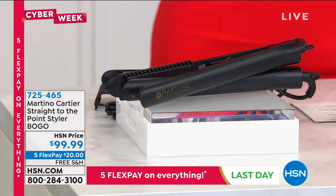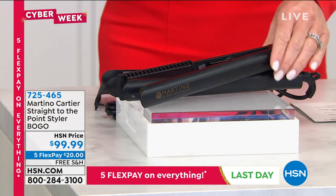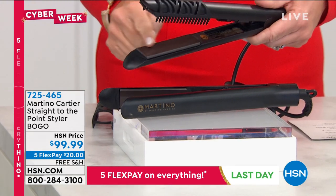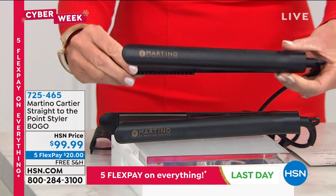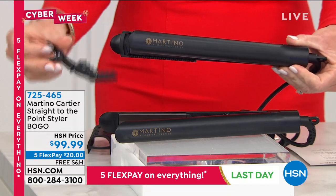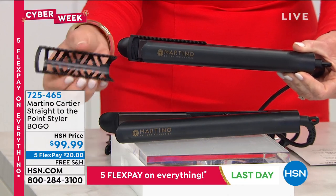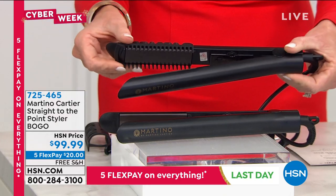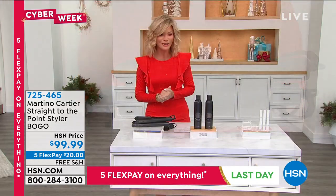We've got W Magazine's most sought-after stylist, Martino Cartier, joining us with his Straight to the Point styler. It's not one, it's two. 100% pure ceramic plates that actually pivot so you can curl with this. Each one of these is $150. You get two today, individually boxed, with six additional clips. You also get the comb attachment so you don't even have to brush your hair before you flat iron it. You get both for free shipping and $20 gets it home.